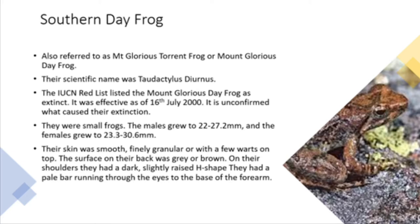Southern Dayfrog, also referred to as the Mount Glorious Torrent Frog or Mount Glorious Dayfrog. The scientific name was Tordactylus styranus. The IUCN Red List listed the Mount Glorious Dayfrog as extinct, effective as of the 16th of July 2000.